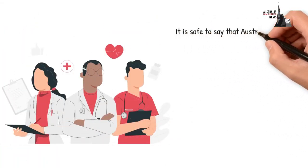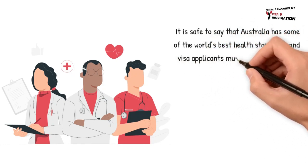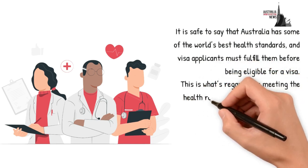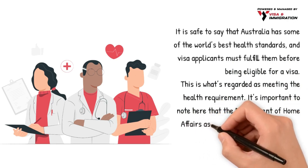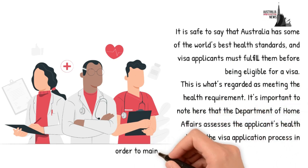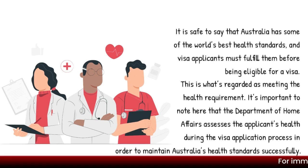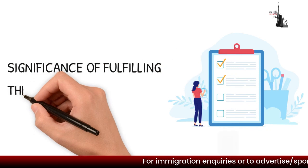It is safe to say that Australia has some of the world's best health standards, and visa applicants must fulfill them before being eligible for a visa. This is what is regarded as meeting the health requirement. It is important to note that the Department of Home Affairs assesses the applicant's health during the visa application process in order to maintain Australia's health standards.